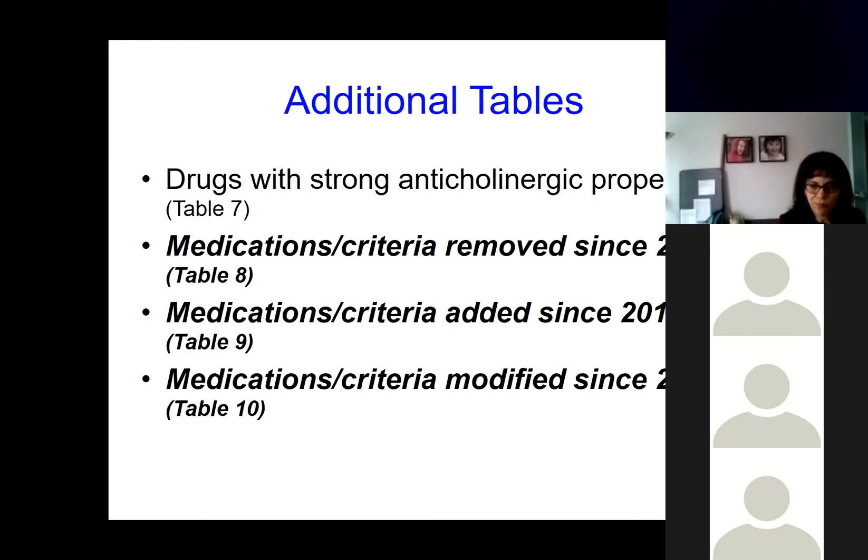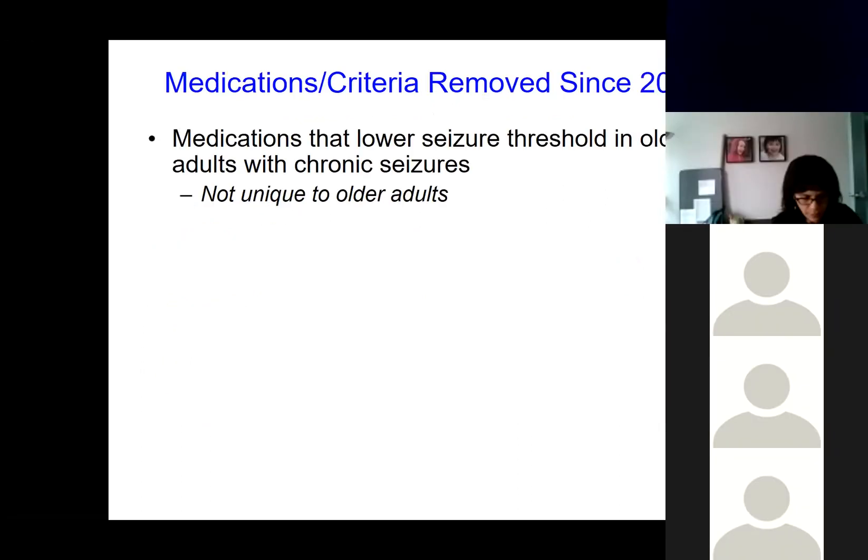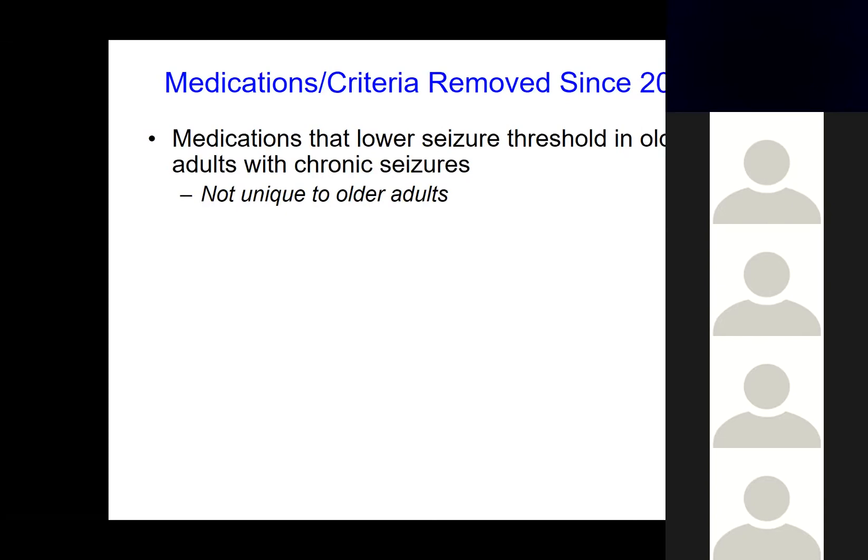For the update, I wanted to focus on three tables: criteria that were removed since the last update, those that were added, and those that were modified. Starting with what was removed — the criteria for medications that lower seizure threshold in older adults with chronic seizures was removed in an attempt to streamline and focus on considerations unique to older adults, as this one is not necessarily unique to that population.